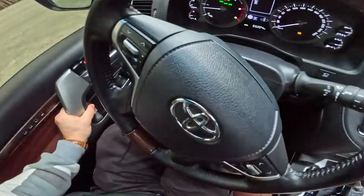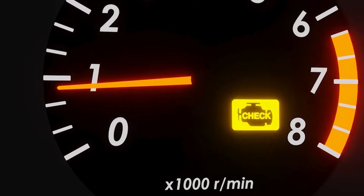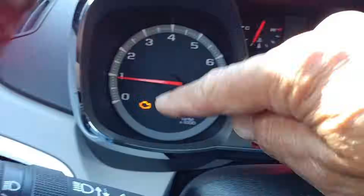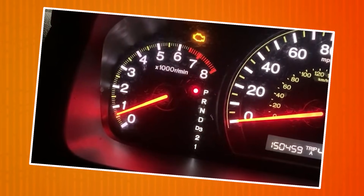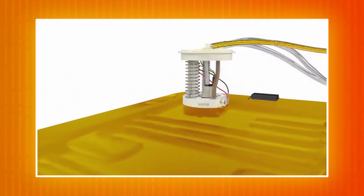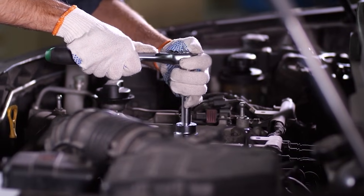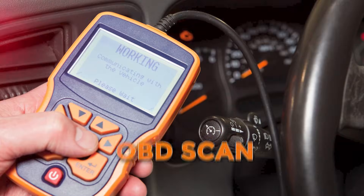Number one: check engine light. The check engine light is one of the most important warnings your dashboard can throw at you. It usually shows up as a small engine symbol or the words 'check engine.' The meaning can swing from something harmless to something serious. Sometimes it's just a loose gas cap confusing the fuel system; other times, it's a misfire deep inside the engine that can snowball into a costly repair. When the light is steady and the car feels normal, it's still a sign to get things checked soon with an OBD scan.